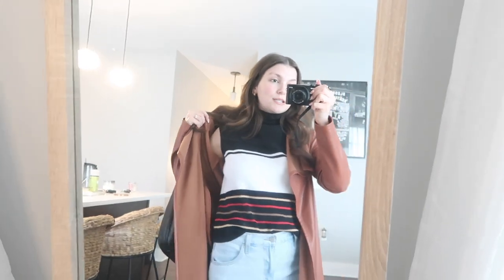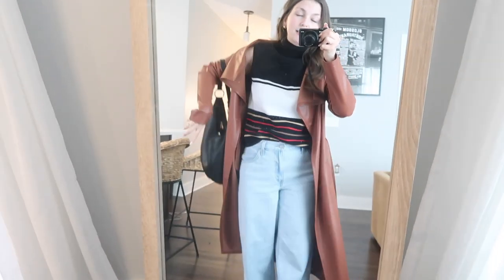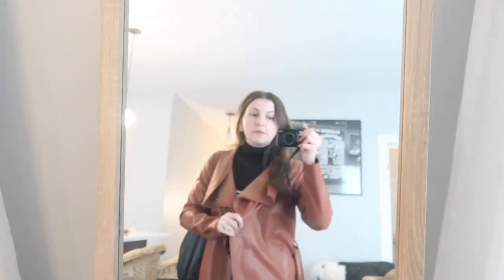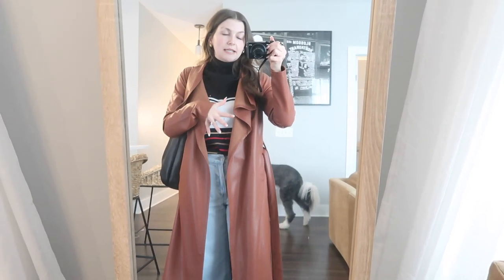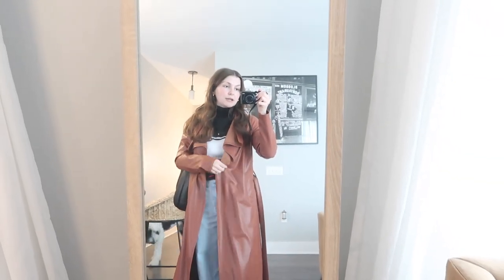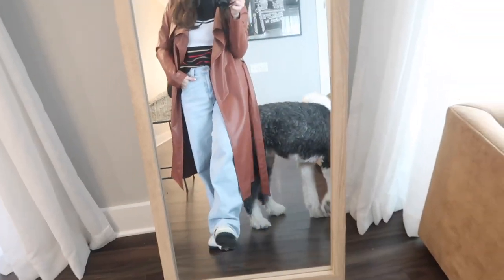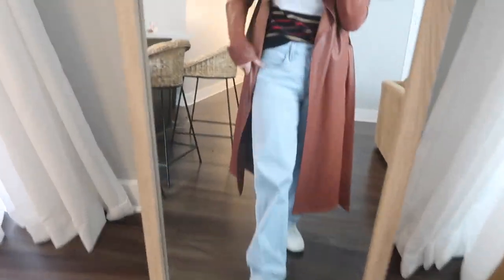I am wearing this little sleeveless turtleneck that I thrifted, of course. And then this is a jacket from Windsor — I absolutely love this jacket. It kind of leans more fall, that's when I bought it, but I've still been wearing it a lot this spring. It's like the perfect lightweight layer and every time I wear it I get so many compliments. I'm pretty sure it's still available so I'll link it down below. And then these are my Levi's — I wear the baggy dad style.